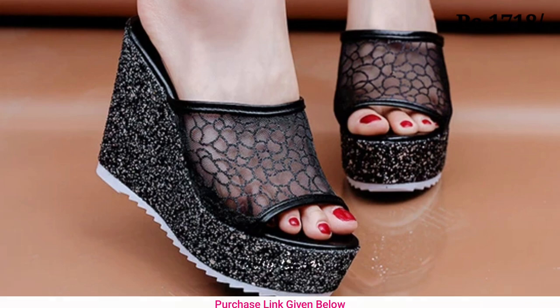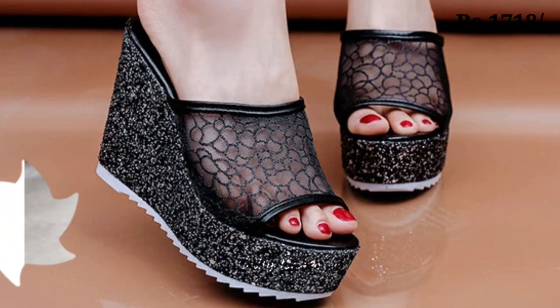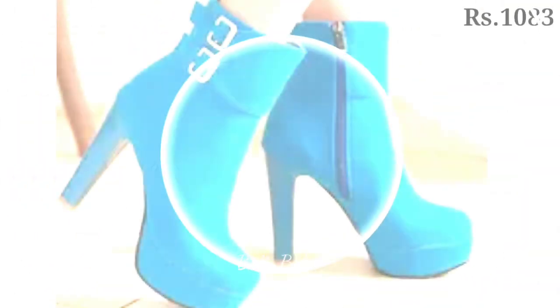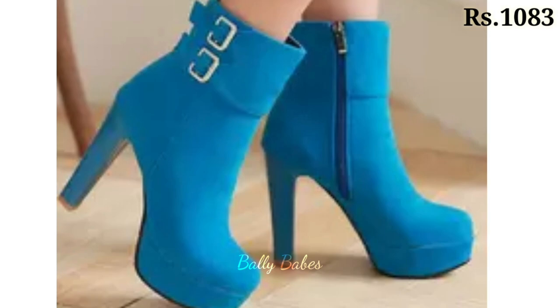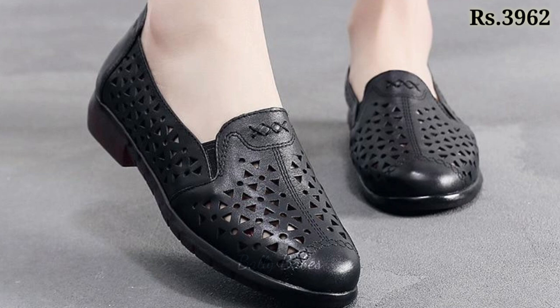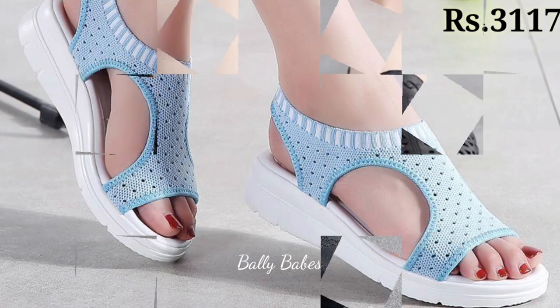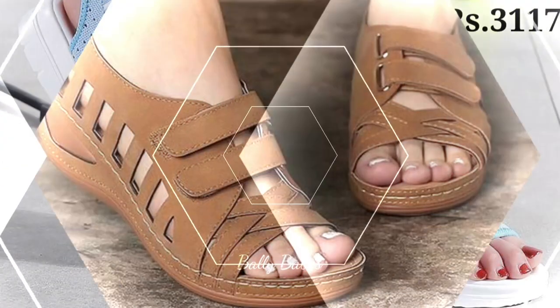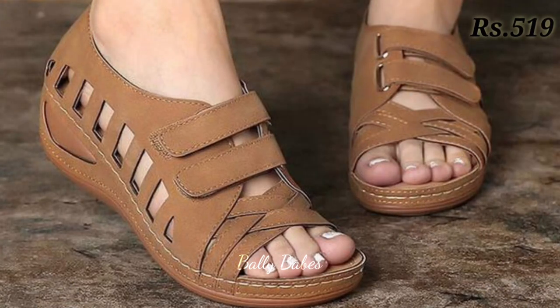The cash on delivery option is also available, which is a very good option. Check out the link and grab these footwear now. If you have any query regarding placing an order, the comment section is always available. You can also ask any question on Facebook, Instagram, or WhatsApp.